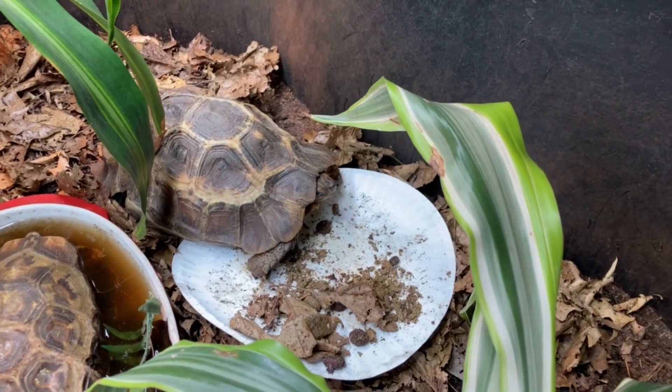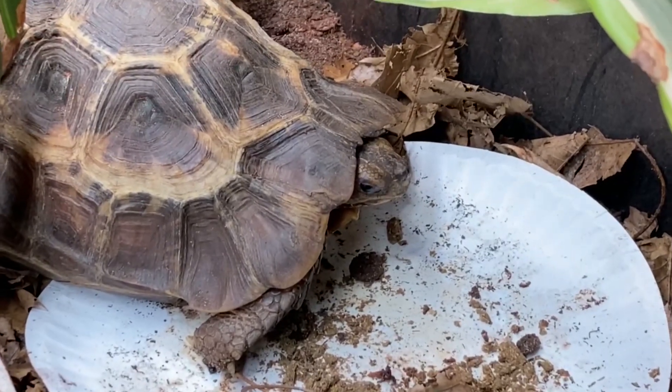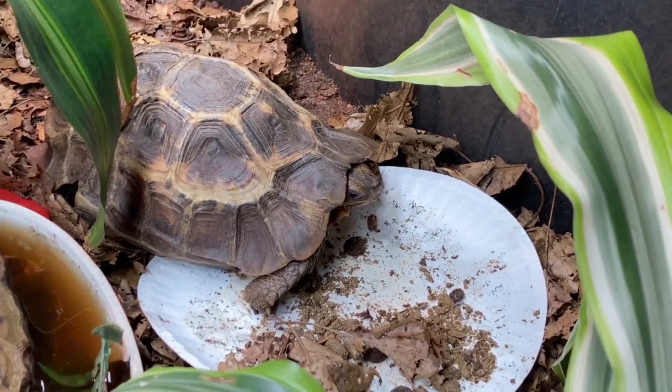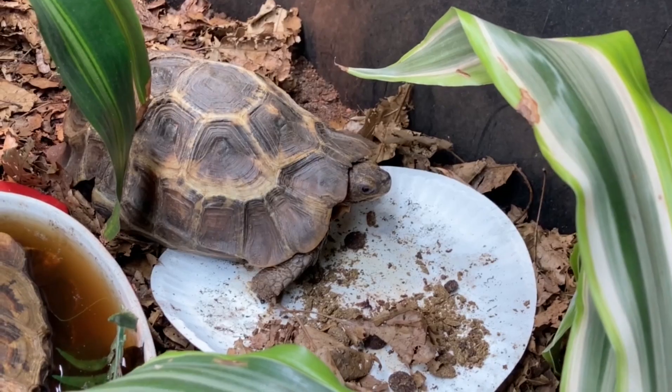Congratulations Ethel, I'm so proud of you. Good job Ethel. In 180 days, hopefully, we'll meet some of your babies. If you have a turtle or tortoise, be sure to tell us about them in the comments. Thank you so much for joining us. Here's another great video that shows Ethel laying her eggs live.